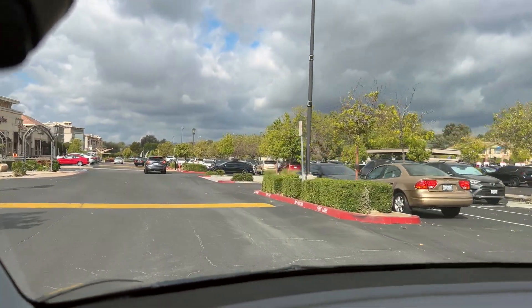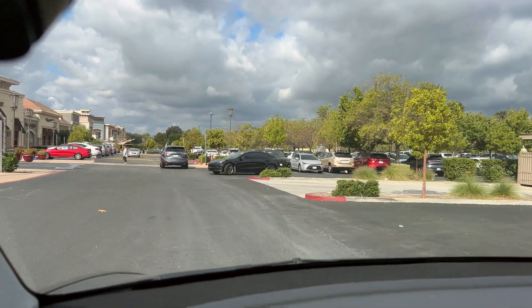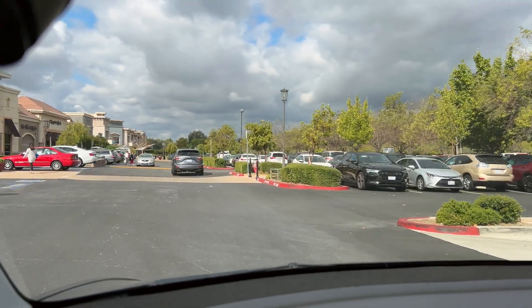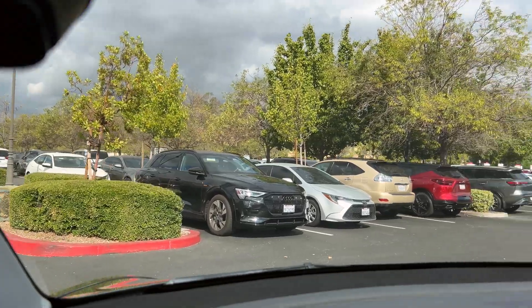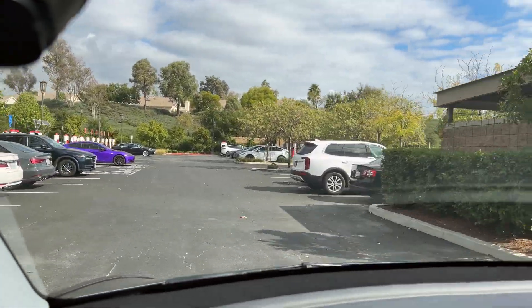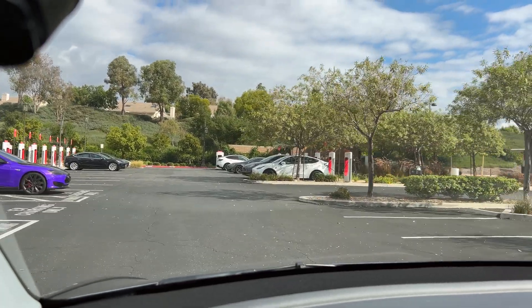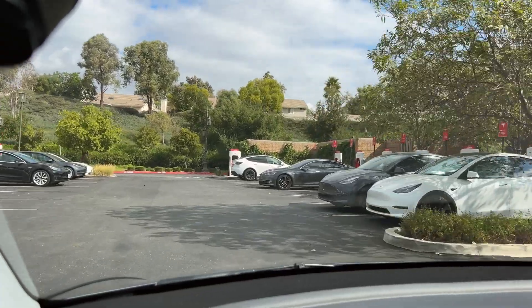Nothing too scientific about this particular video — just kind of simulating what it would be like on a road trip and arriving at about 22% state of charge on this 2022 Tesla Model Y Performance. Holy moly, that is one purple car right there. It's kind of cool, actually. I like it. So we're going to roll in. 15 minutes is the allotted time for this particular test.